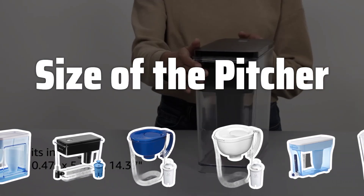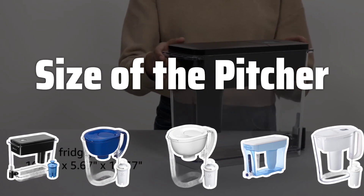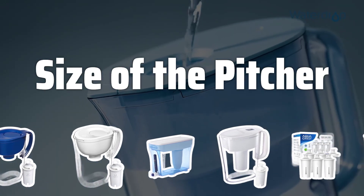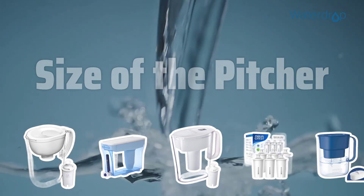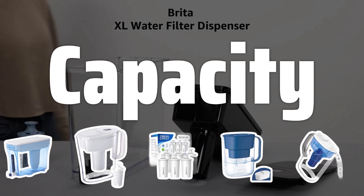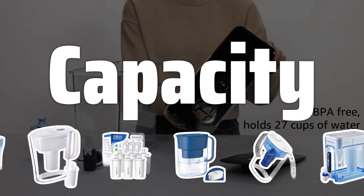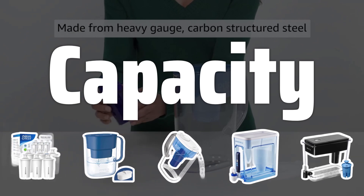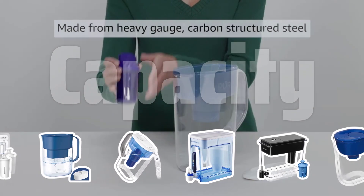Size of the pitcher. Consider how much water your household consumes daily and choose a pitcher size that meets your needs without taking up too much space in the fridge. Finding the right size is key to ensuring convenience and efficiency. Capacity: look for a filter with a high-capacity cartridge so you don't have to replace it frequently. This can save you money and reduce waste, making it an environmentally friendly choice.